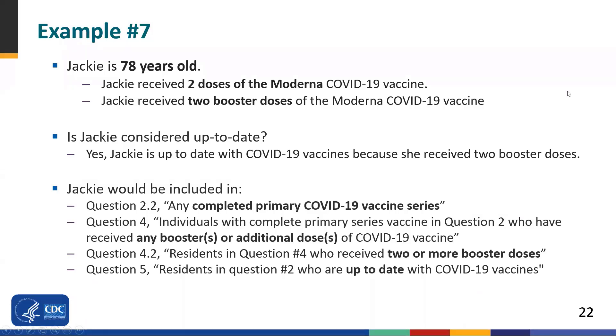Switching back to the vaccination form — here's another example. Jackie is 78 years old. She received two doses of the Moderna vaccine, and then two booster doses of Moderna vaccine. Is Jackie considered up-to-date? Yes — she is up-to-date because she received two booster doses. Jackie would be counted in question 2.2 (complete primary series), any additional or booster doses, question 4.2 (having received two or more booster doses), and question 5 (up-to-date).